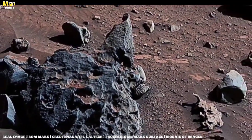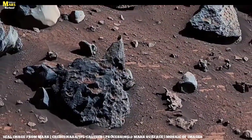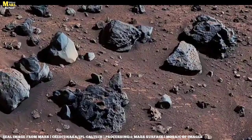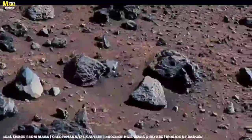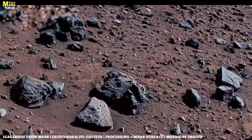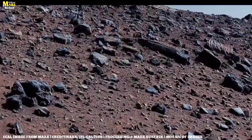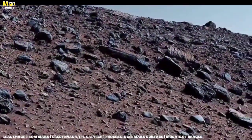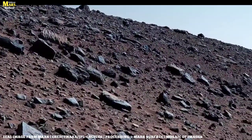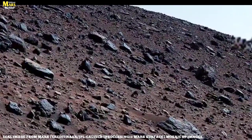Looking at these rocks feels as if time itself is standing before us, carved in stone. These are not just ordinary rocks — they are silent witnesses of cosmic history. Some were born from the fiery blaze of molten lava, while others took shape when water once flowed across the Martian surface. These are the very signs that tell us Mars was never truly dead, but a living and dynamic world. Perseverance is collecting these remarkable samples so that one day scientists on Earth can unlock their secrets — and perhaps then we may discover whether there was ever life on Mars.